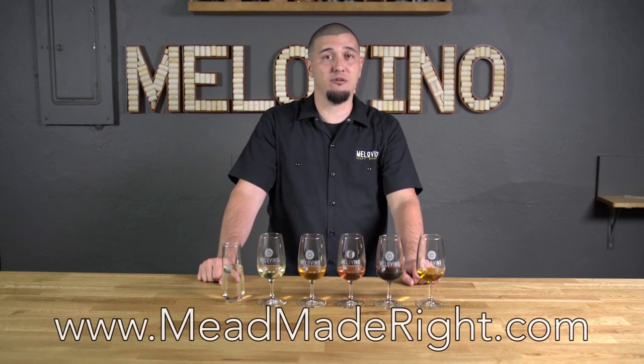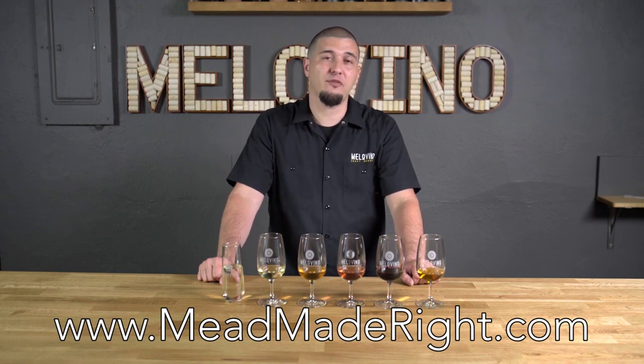Thank you for joining us. For more information about how to make mead, visit our website MeadMadeRight.com. For more information about the types of products we offer at Melovino, you can go to melovino.com for product purchases, shipping directly to you, and tour and tasting information.